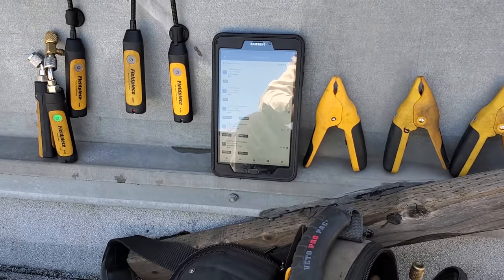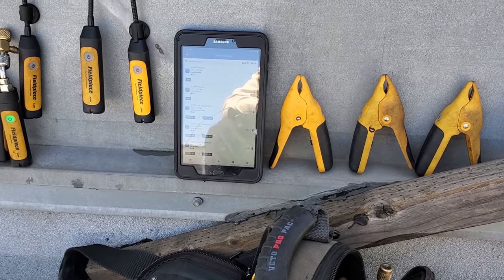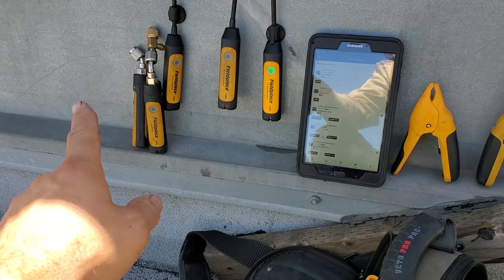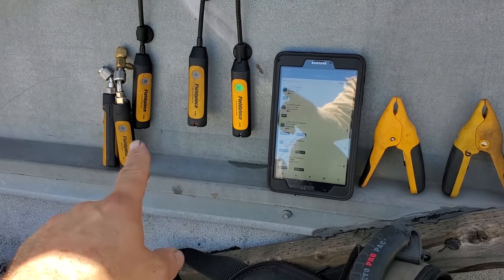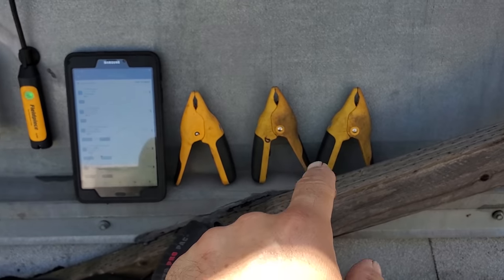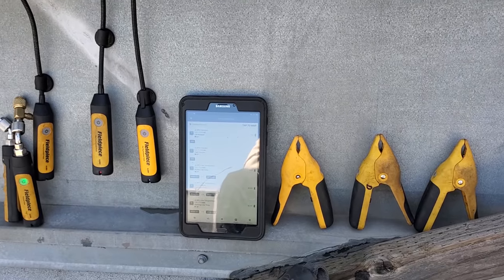I'm using the Fieldpiece Job Link probes, and we're going to go ahead and dial these in. We've got high side and low side pressure ratings. We have outdoor air, return air, supply air, discharge line, liquid line, and suction line — and we're going to do a whole lot with all those tools.